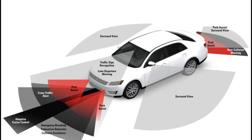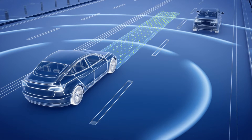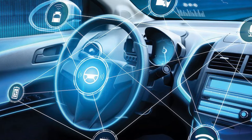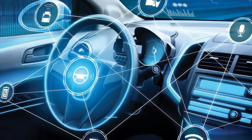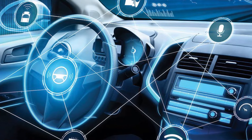Buckle up and join us as we unravel the fascinating world of advanced driver assistance systems, or as we commonly call them, ADAS. In this video, we're diving deep into the technology transforming the way we drive, ensuring safety and convenience like never before.